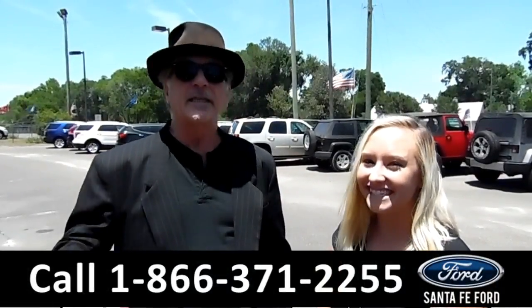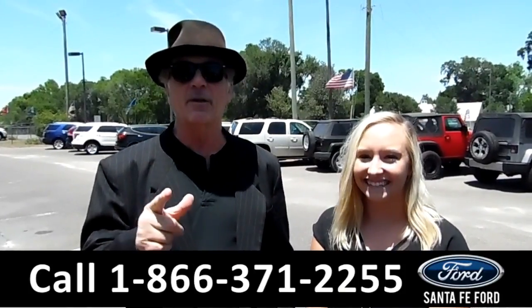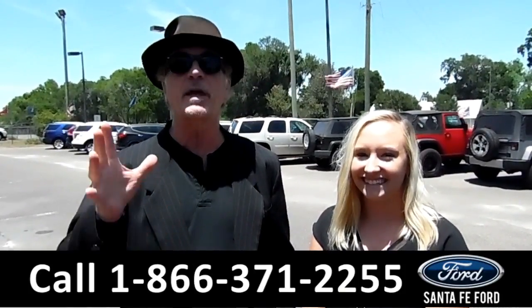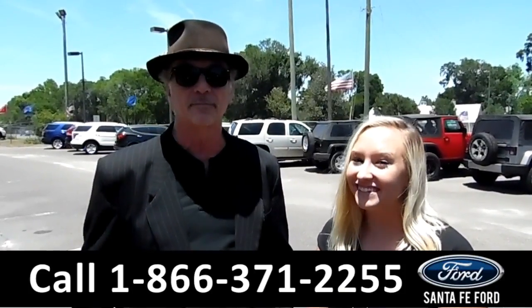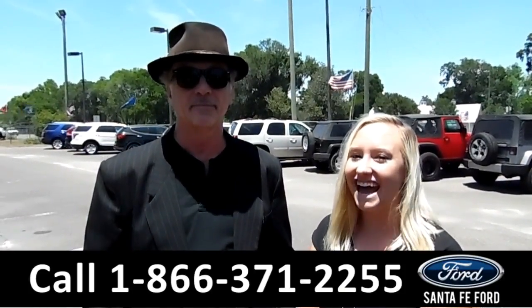Hey, this is Randy. And this is Alyssa. SantafeFord.com, I-75 at exit 399, where we have a huge selection of new and used vehicles. Stay tuned, we're about to take a look at one right now.